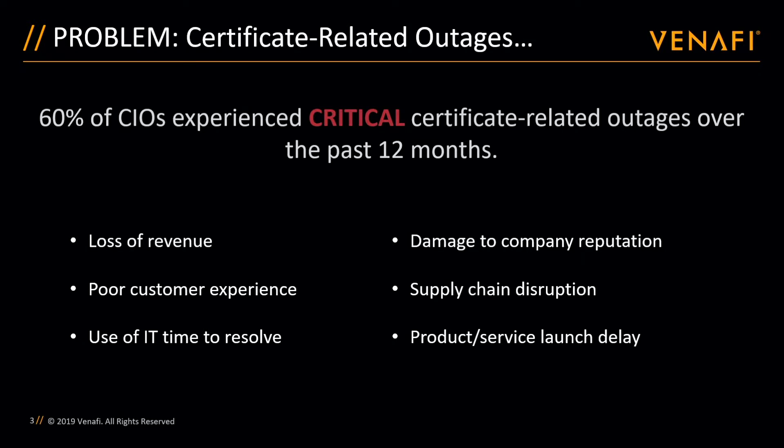Additionally, IT cycles must be used to investigate and determine the root cause of the outage. Fixes must be planned and implemented, and processes need to evolve and be documented so that something like this doesn't happen again, which presents organizations with the second challenge.